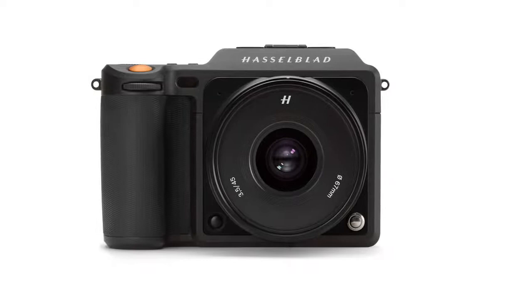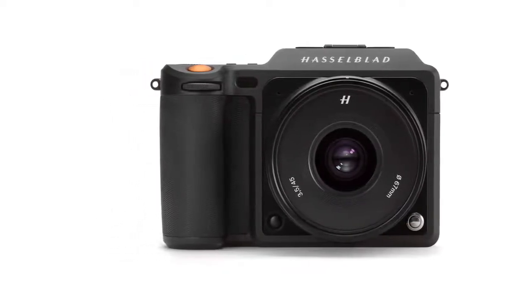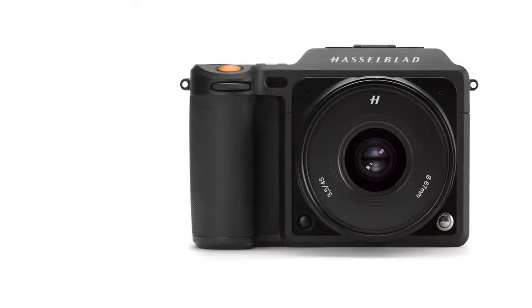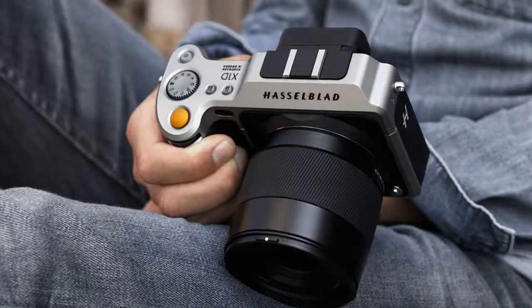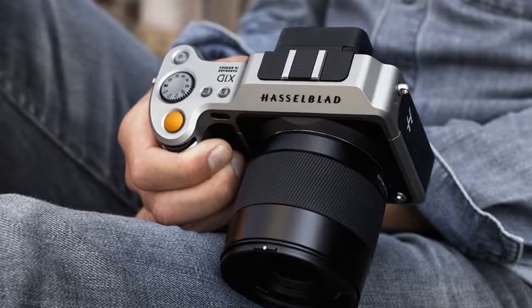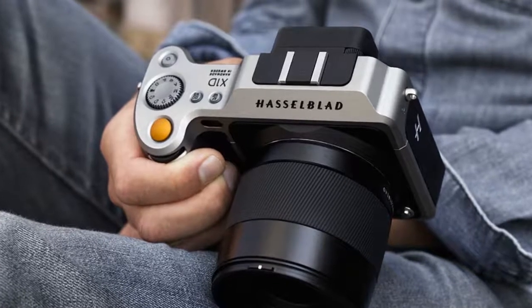The X1D is built around a 44x33mm medium format sensor — or crop medium format, if you demand that digital directly mimics film formats. The assumption is that it uses a similar 50MP chip to the one included in Ricoh's Pentax 645Z and Fujifilm's GFX 50S.